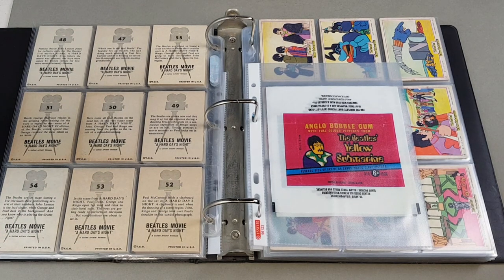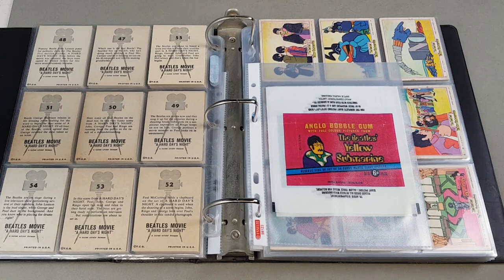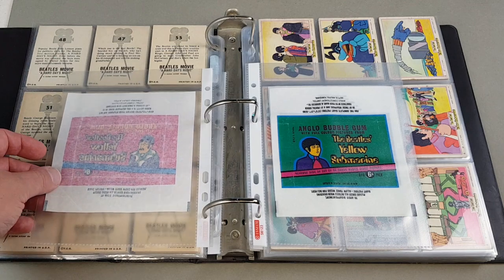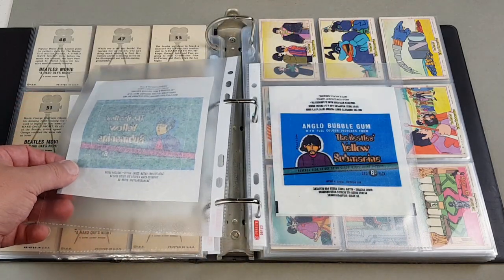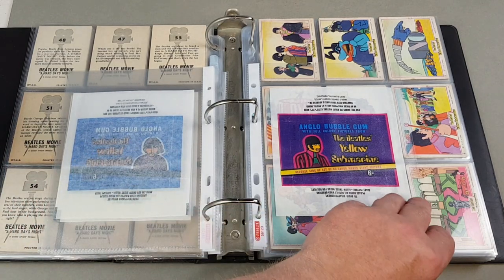Next is the Yellow Submarine set from mid-1968, released in July '68. It's a set of 66 cards, and typically with this set you do get different coloured wrappers - they are different designs as well. You've got John, Paul, George...